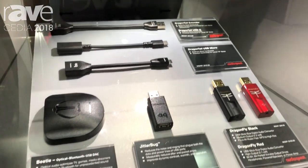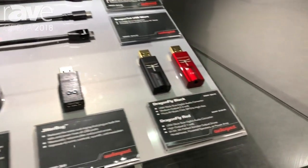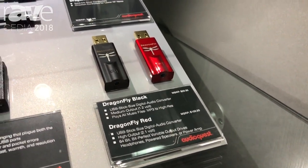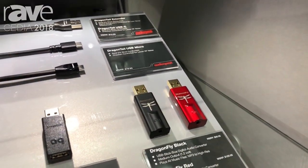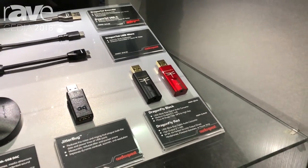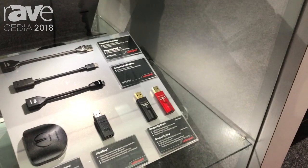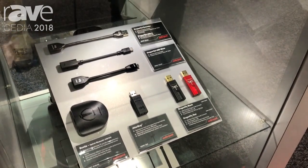We're looking at our Dragonfly DACs right now. They've been really popular for us. What the Dragonfly does is it bypasses the compromised audio circuitry of computers, laptops, handheld devices, and smartphones to deliver clearer, cleaner sound.